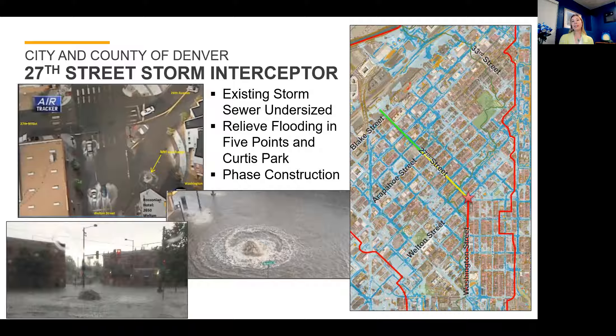The project will see phased construction. Phase 1, from the Coors Field parking garage near Blake Street up to Arapahoe, was constructed in 2019. Phase 2, from Arapahoe upstream to approximately California, is currently under construction and almost at completion. The following phases will continue upstream all the way to the park.